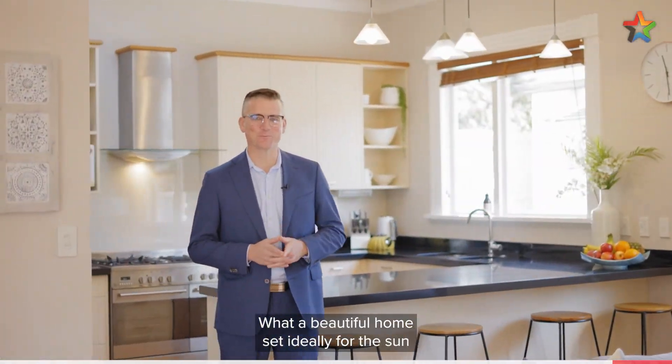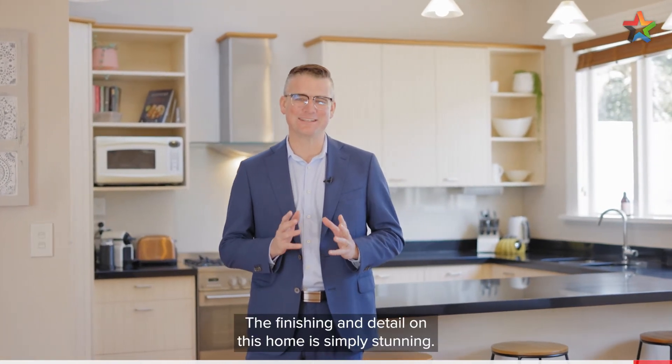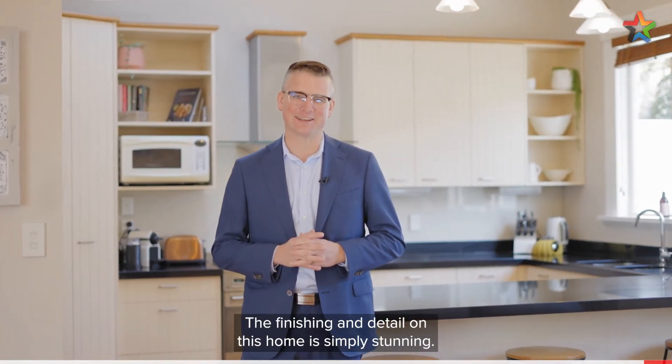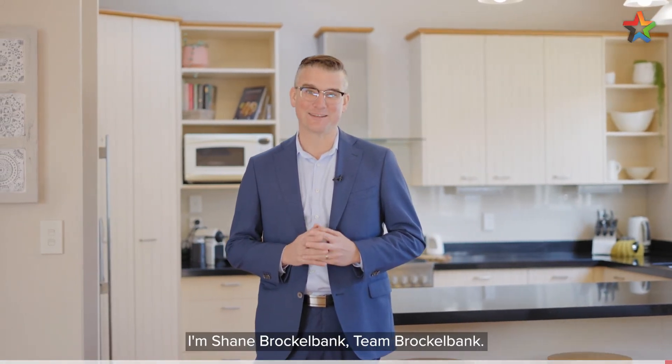So there you have it — what a beautiful home set ideally for the sun on a wonderful corner section. The finishing and detail on this home is simply stunning. If you'd like to view, give me a call today. I'm Shane Brocklebank, Team Brocklebank.